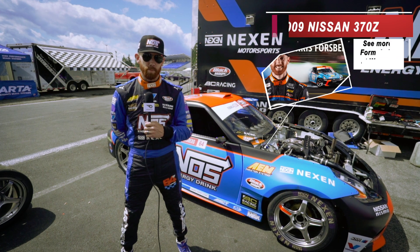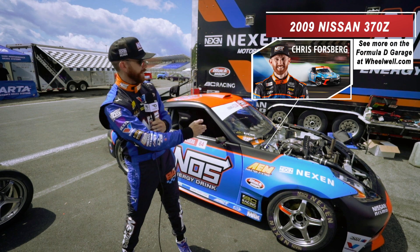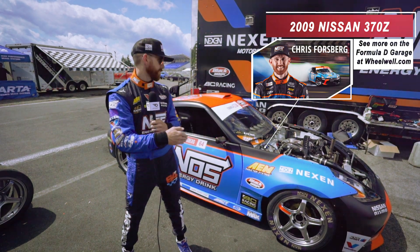What's up everybody, I'm Chris Forsberg, Formula Drift Champion, and behind me is my Nissan 370Z 2009.